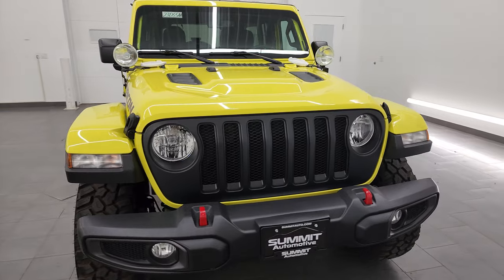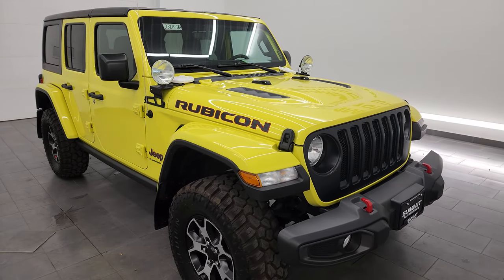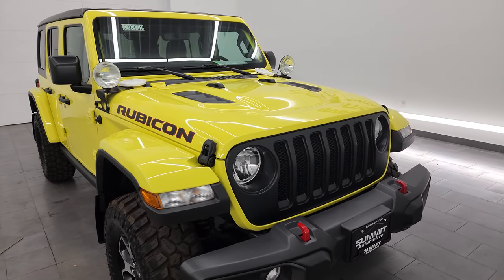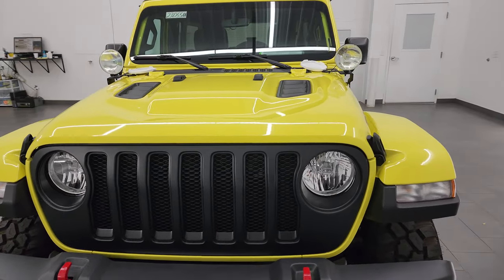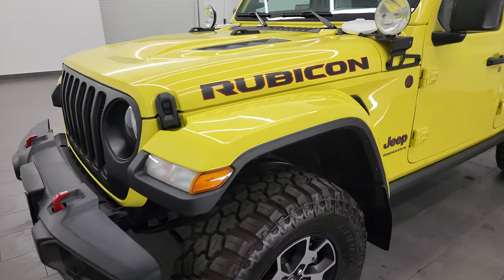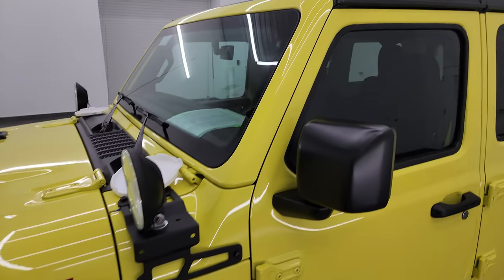I'm going to go all the way around in this video — inside, underneath, start it up, and take a look under the hood to give you the most accurate representation possible. This vehicle has been fully safety inspected by our service shop, has a fresh oil and filter change, all the fluids have been checked and topped off, and it is 100% ready to go. High velocity yellow clear coat is the color. I shoot all my videos in 4K.